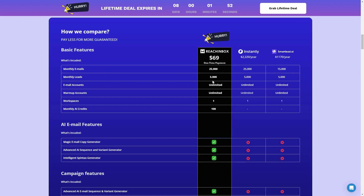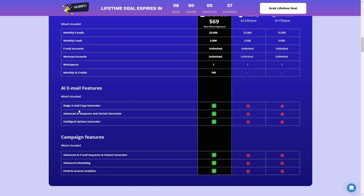The monthly leads, meaning the amount of contacts you can upload, is 5,000 on Rich Inbox. The amount of email accounts you can connect is unlimited. Rich Inbox also allows you to warm up your accounts unlimited times. There is one workspace with the $69 payment, and 100 monthly AI credits to create emails using AI. There is also a magic email copy generator not available on Instantly or SmartLead.